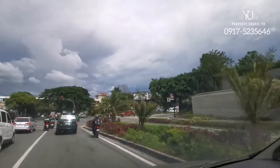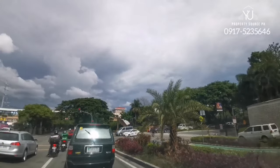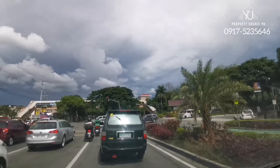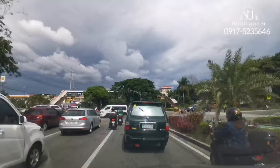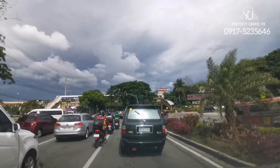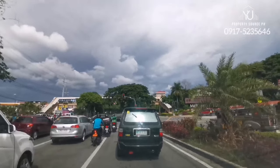This is the return route. We go all the way to McKinley Hill, and to BGC, and to Forbes. This can also be one access going to C5, going to the south, going to the new skyway, and even up to Akasha Estates at the gate.